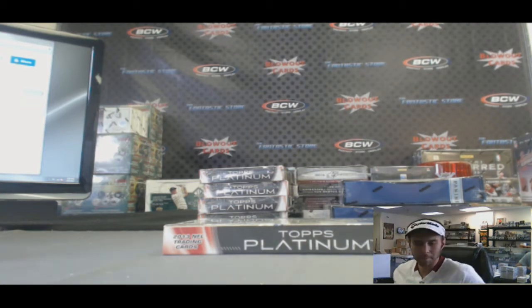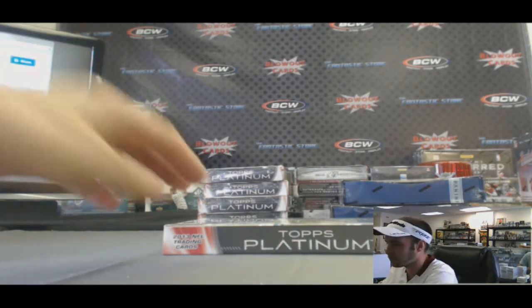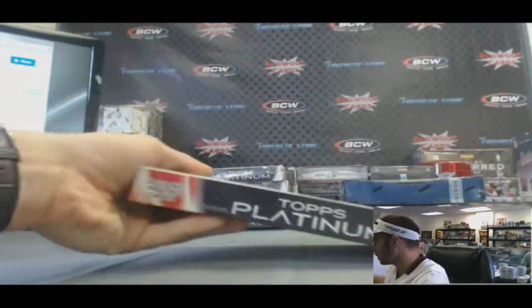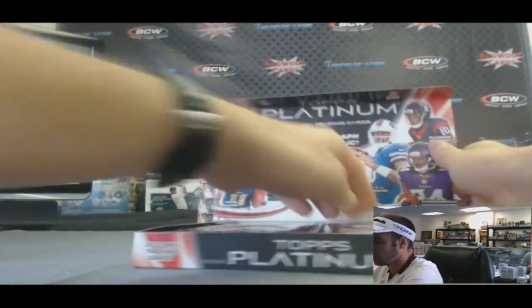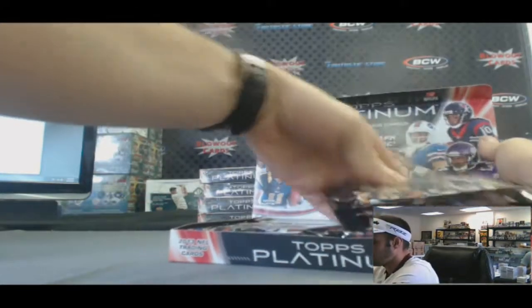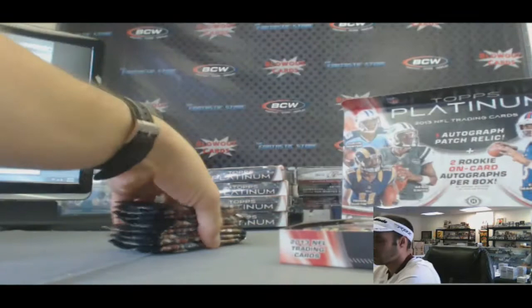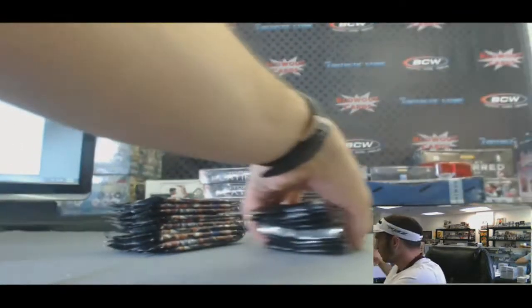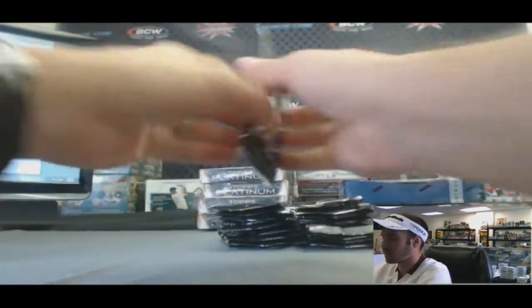Alright guys, back again — we've got Mike L here. He's going to do another box of 2013 Topps Platinum Football. Alright, good luck. 20 packs coming at you.